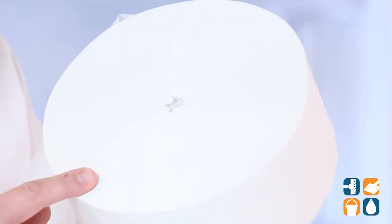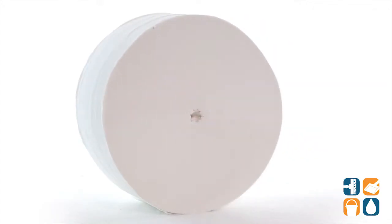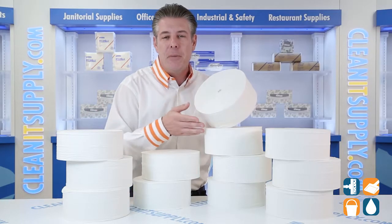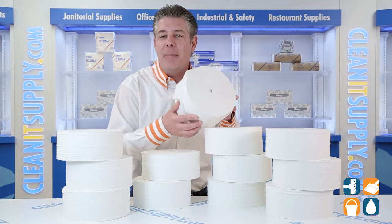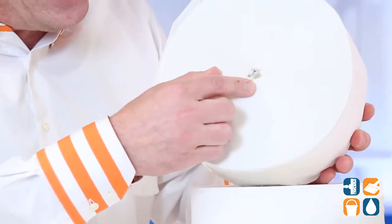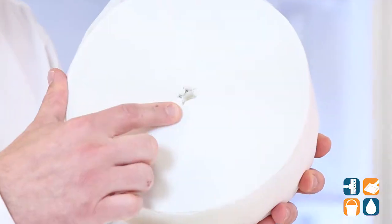From Kimberly Clark Professional, these high capacity rolls contain 1,150 feet of paper per roll — you'll refill less often. Each roll has 15% more tissue than standard jumbo rolls and 35% less packaging waste, with the elimination of a core or paper wrap. Check it out — pretty cool. Well thought out by Kimberly Clark Professional.